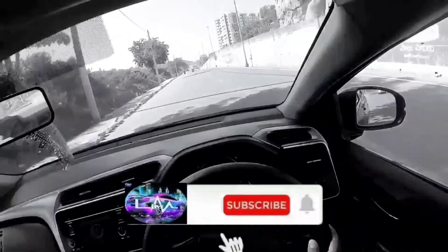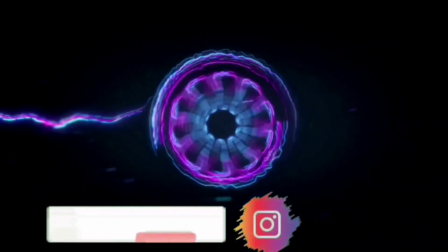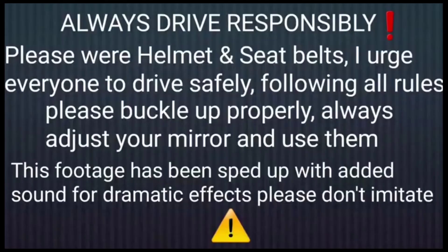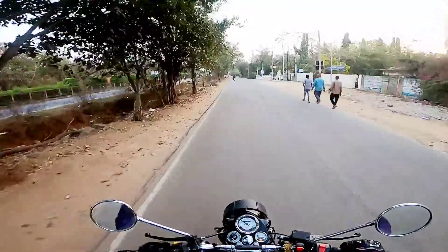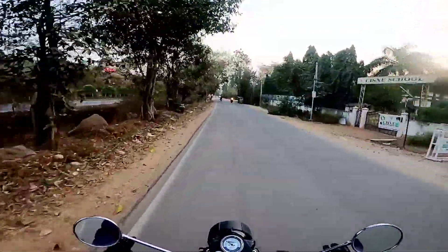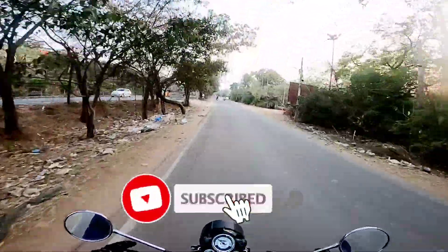Hi guys, welcome back to our channel Motor Beast — please subscribe and press the bell icon for more updates. Friends, welcome back to my channel Motor Beast. As you can see from the thumbnail, this is going to be a special vlog because the introduction is starting on the bike — there is a new bike launching in Hyderabad, and that too from my favorite brand, Royal Enfield.